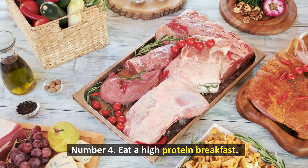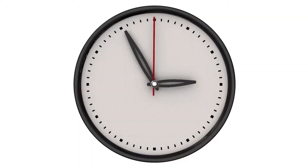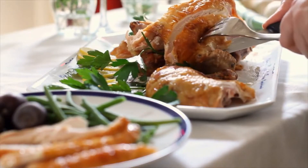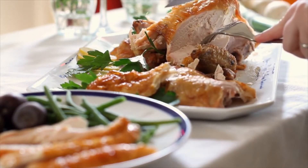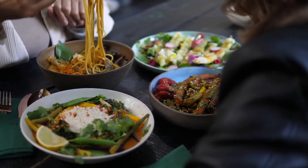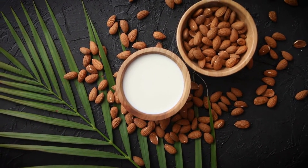Number 4: Eat a high-protein breakfast. A high-protein, healthy breakfast is a terrific way to start the day and keep on track with your weight reduction objectives. By decreasing your appetite and consuming fewer calories, increasing your protein intake can aid in weight loss. A high-protein breakfast increased feelings of fullness and decreased levels of certain hormones that trigger hunger, according to research of 20 adolescent girls. A higher protein consumption is also associated with long-term reductions in body weight and belly fat. A nutritious high-protein breakfast can include items like oats, yogurt, eggs, cottage cheese, and peanut butter.